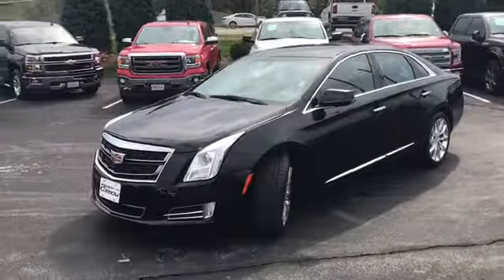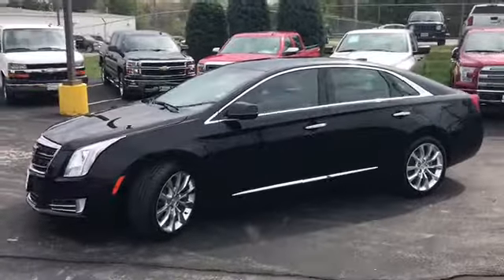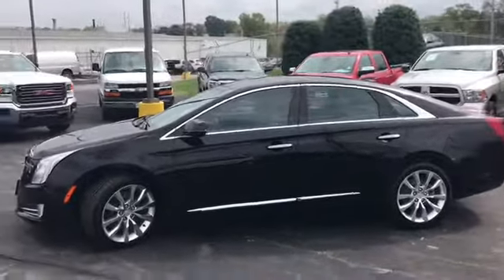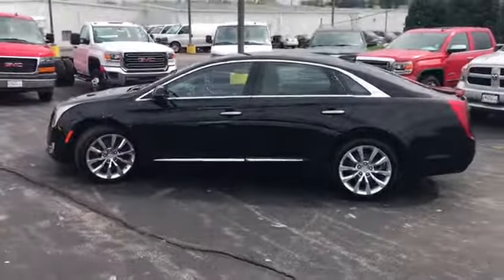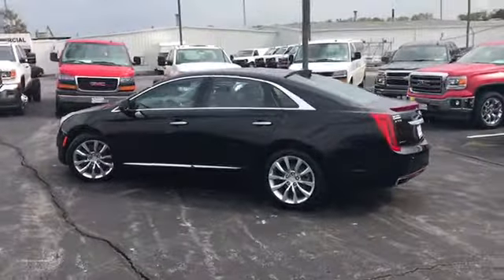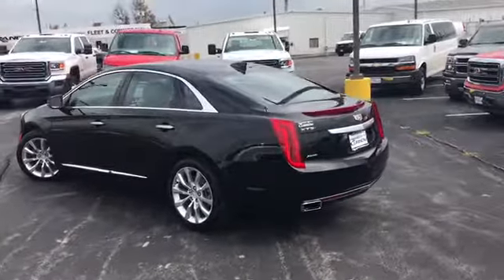It has a 3.6 liter V6 automatic transmission, 304 horsepower. It's got four-wheel ABS, traction control, StabiliTrak, head airbags, first and second row curtain airbags, push-button start, and remote trunk release.